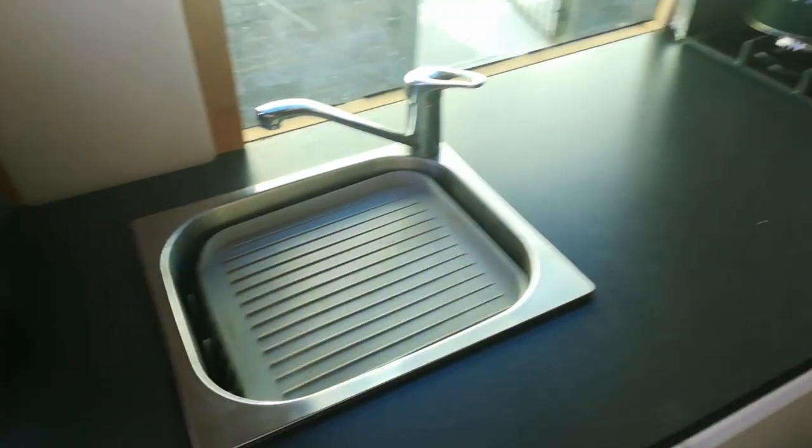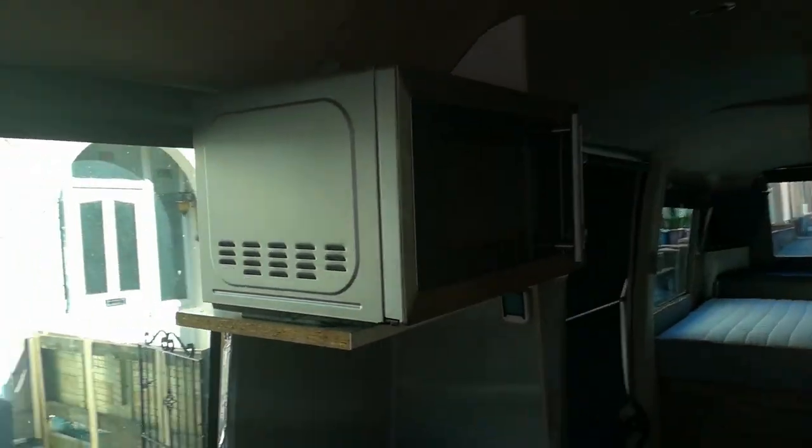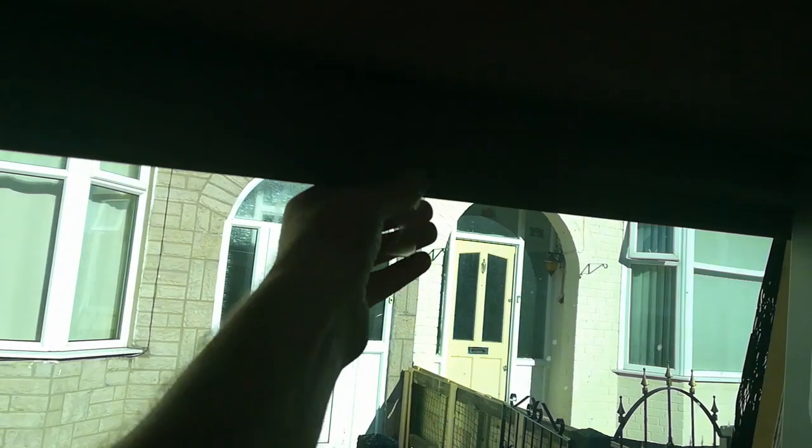Kitchen, with the little fridge. Plenty of cupboard space. Sink. Toaster. Microwave. They've all got blinds.